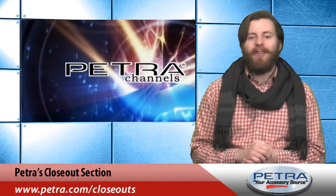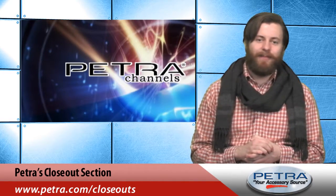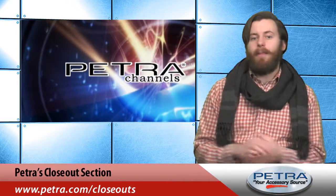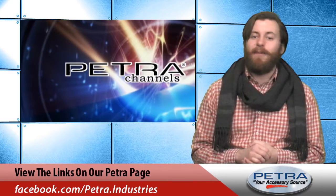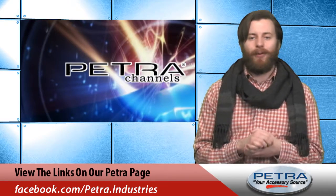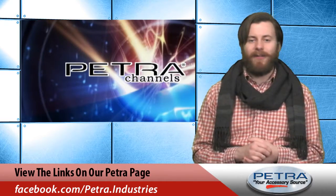Don't let these great deals pass you by — all three have limited quantities. Don't forget we have many more closeouts in each of our categories. Check out Petra.com to find out more, and let us know what you think about our featured products by sending an email to feedback@Petra.com. For the very latest, keep up with us on Twitter, Facebook, and Google Plus. I'm Patrick Billings — check back next week for more featured closeouts on the Petra Pulse.